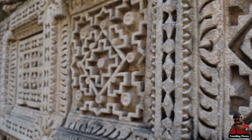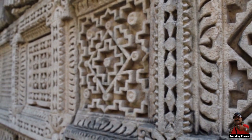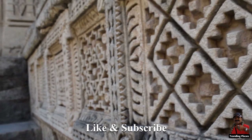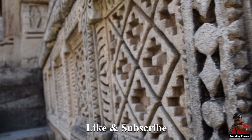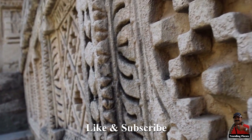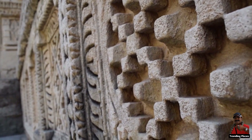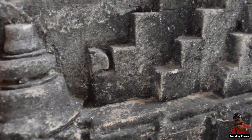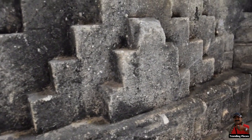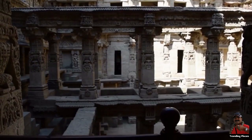The Stepwell is made in the form of an inverted temple. It showcases superior craftsmanship of the era and the unique Maru Gurjara architectural style, housing sculptures similar to the Vimala Vasahi Temple in Mount Abu and the Sun Temple at Modhera. The recently introduced lavender 100 rupee note features this Stepwell, which has brought attention to this once unknown site.